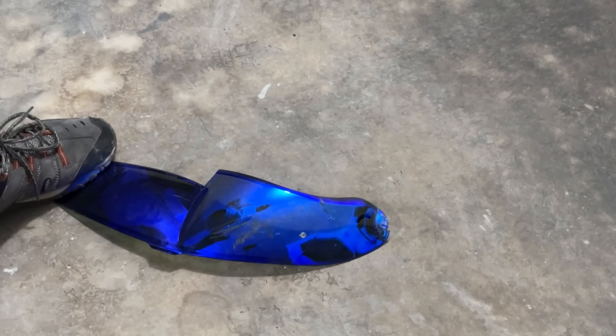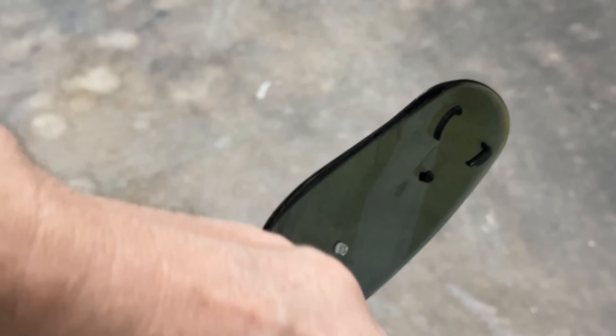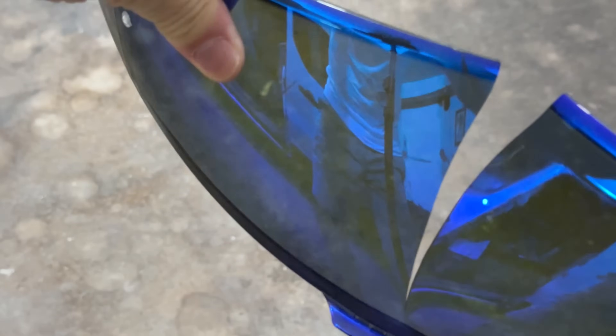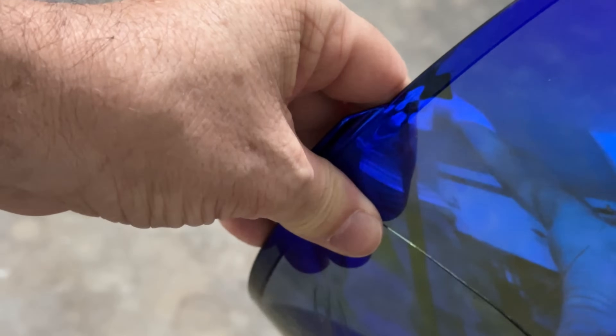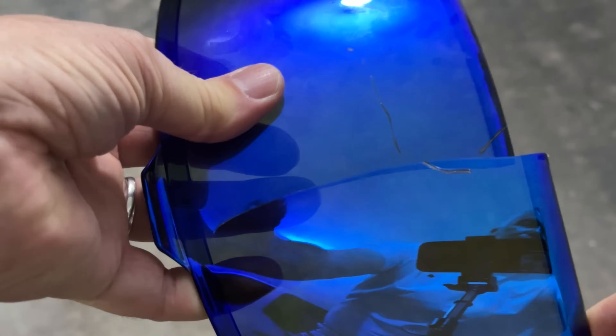Success at last — sort of. A huge crack down the centre, but note: no shattering, no splinters, just a clean crack. So now I can use it safe in the knowledge that it's not going to explode into a thousand tiny pieces at the first sign of mistreatment. Except that I can't, of course, because I've just destroyed it. Oh well — at €15, I can always buy another one.